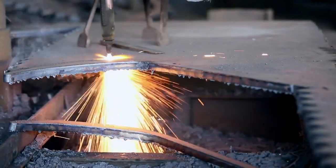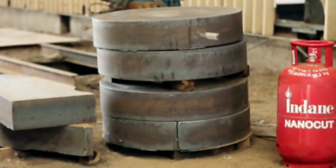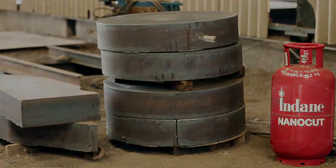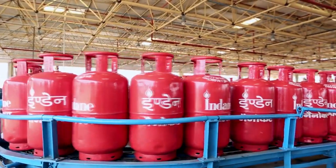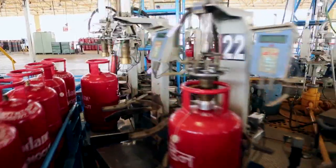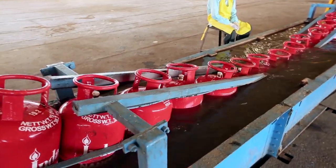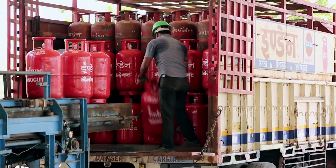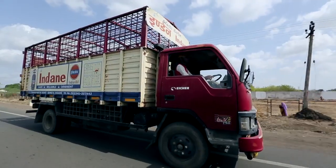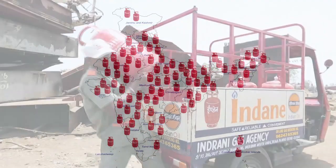Indane Nanocut offers substantial savings of up to 30% in metal cutting over conventional LPG based fuels. It is easily available from Indian Oil's LPG bottling plants pan India and delivered right to the customer's doorstep through intelligent logistics deployed by more than 8,000 Indane distributors nationwide.